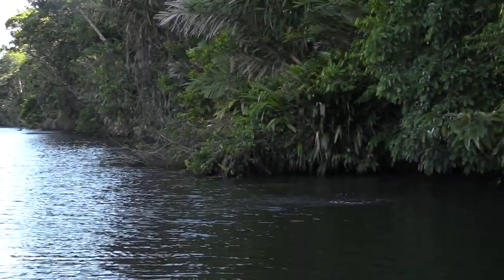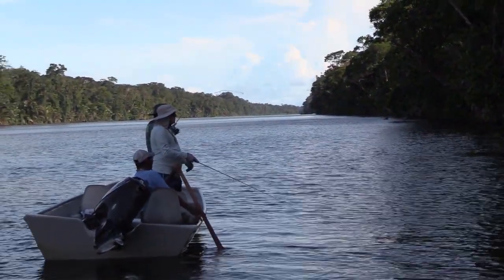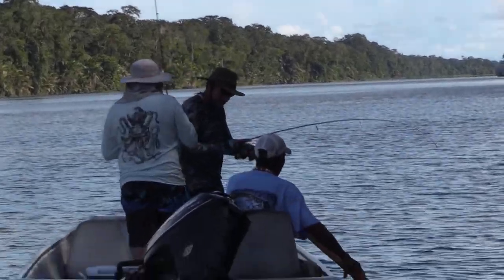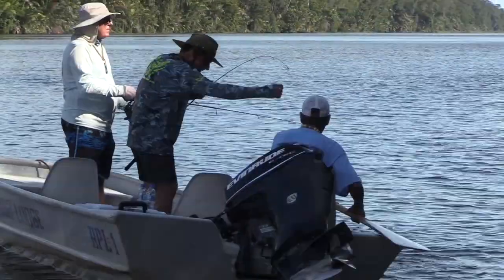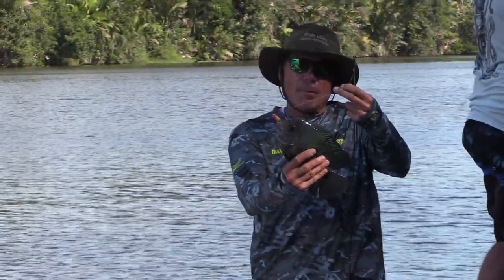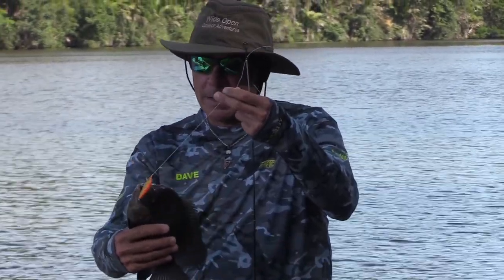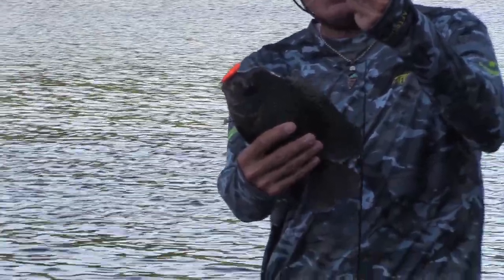Fish on! Pretty good fighter for his size. What do I have there, Carlos? Oh, look at this thing. Mahara is a fish I got here — he's got a big bulbous head and he liked this little crankbait. Looks like a little Rapala crankbait. Take a look at this fish. I've never seen one like him in my lifetime, but they're very common in these waters.